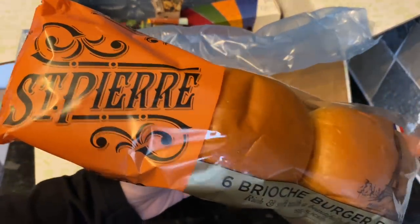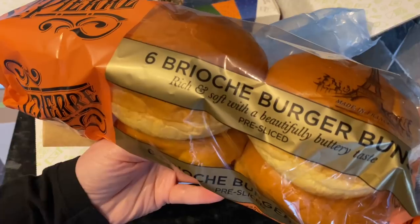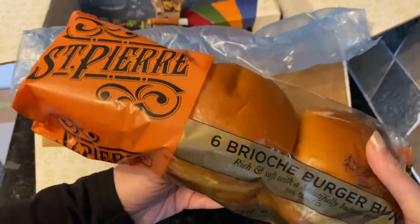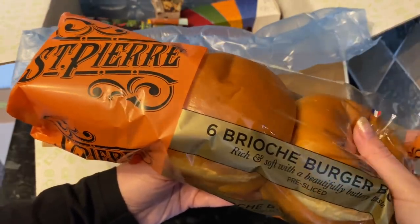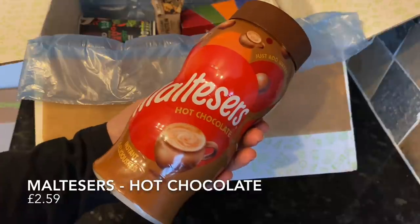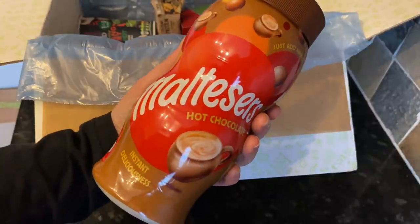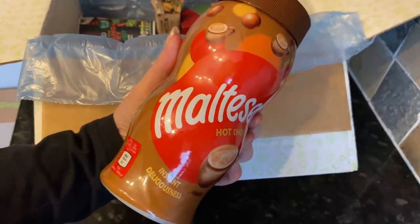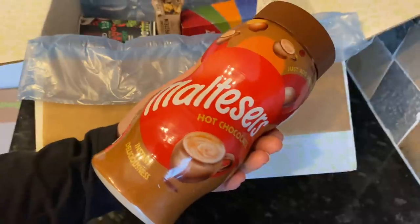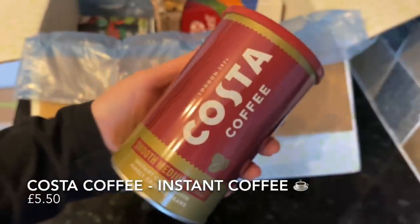The next thing out the box were some Saint Pierre brioche buns. If you watch my weekly shopping hauls, you'll know I buy brioche rolls quite often — these are what we like to have with our burgers. They're ultra soft and pre-sliced, so you don't even have to cut them. Next was a jar of hot chocolate — it also comes in a smaller jar and sachets. I love the packaging, it reminds me of an old-fashioned sweetie jar, and you can reuse the jar once the product is gone.